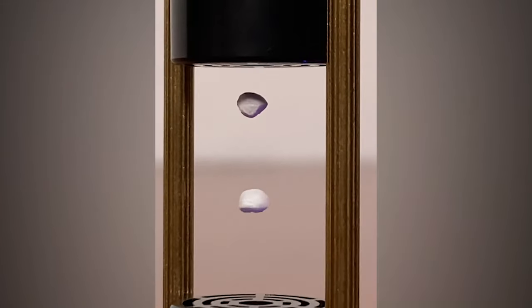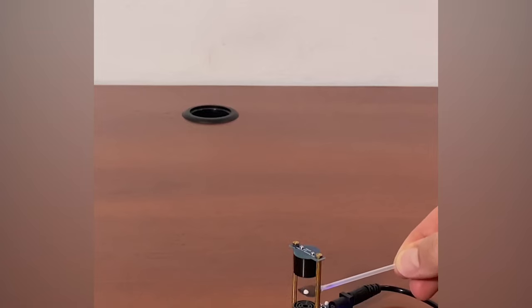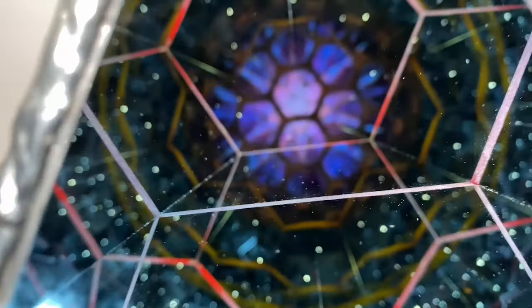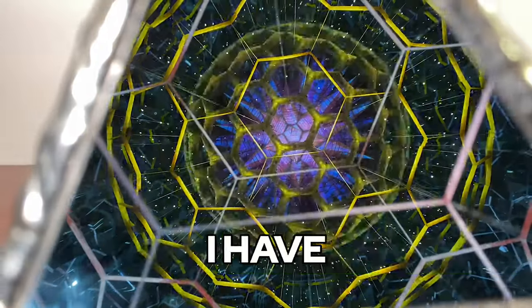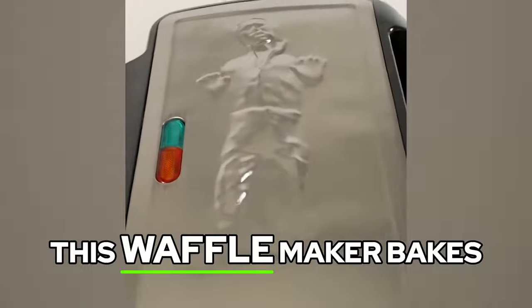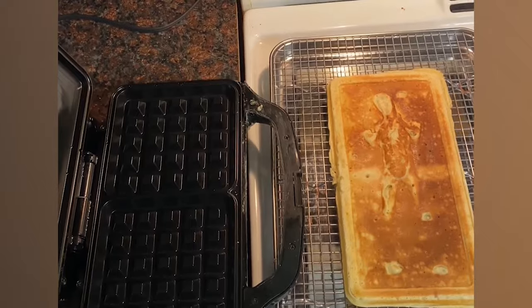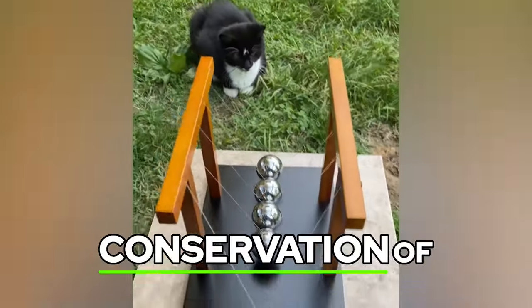This gadget levitates objects with sounds. The Nova Scope is the trippiest kaleidoscope I have ever owned. This waffle maker bakes Han Solo waffles. Iceco's giant Newton's cradle demonstrates conservation of momentum.